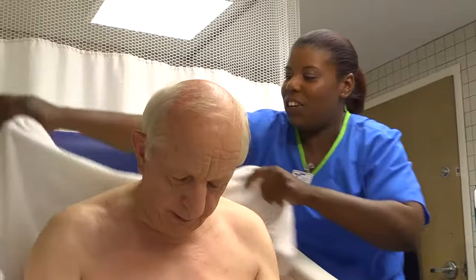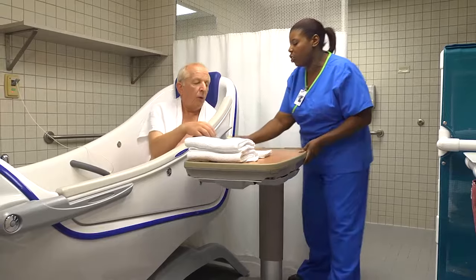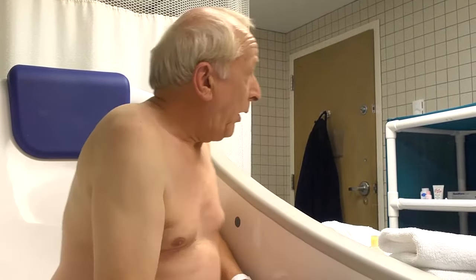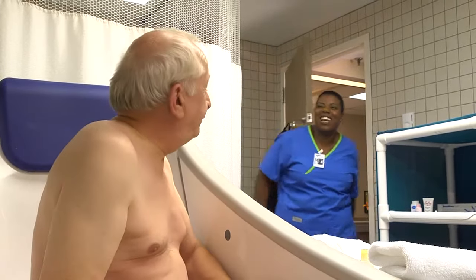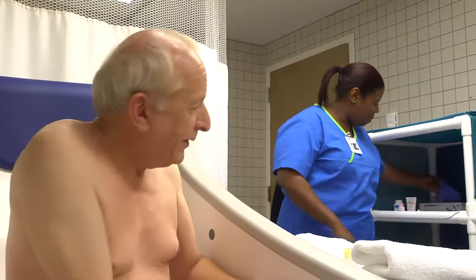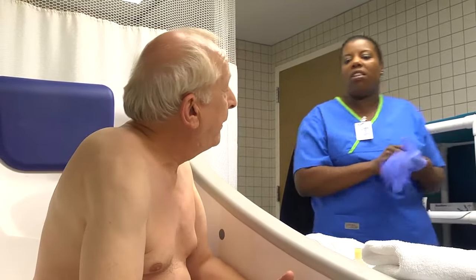Place a bath towel over his shoulders and make sure bathing supplies are within reach. Check on the patient every five minutes. Be sure to knock before entering to respect his privacy. Mr. Carothers, I'm letting you know it's time for you to get out of the tub. Assist the patient with getting out of the tub. If the patient is unsteady, drain the tub before he attempts to get out.